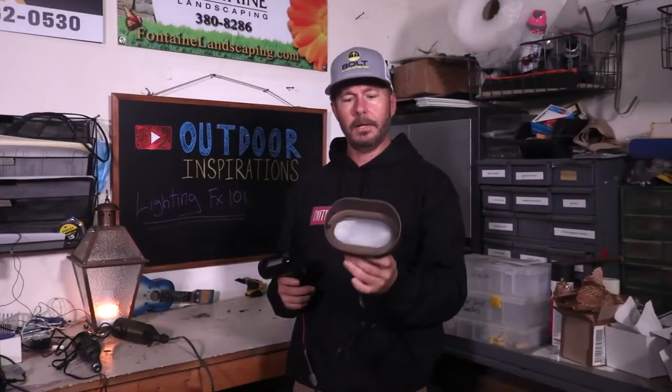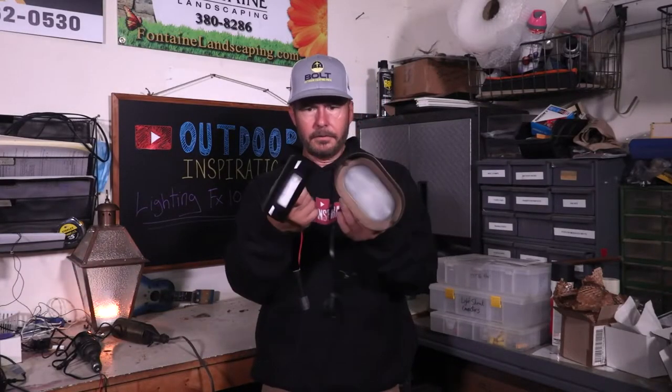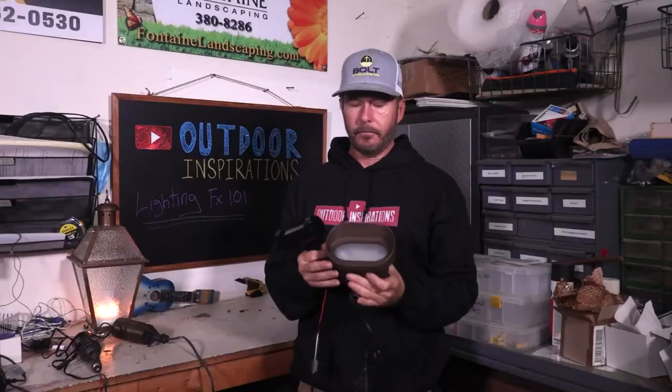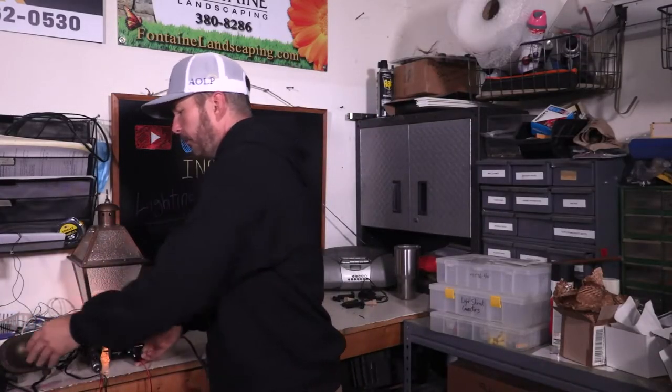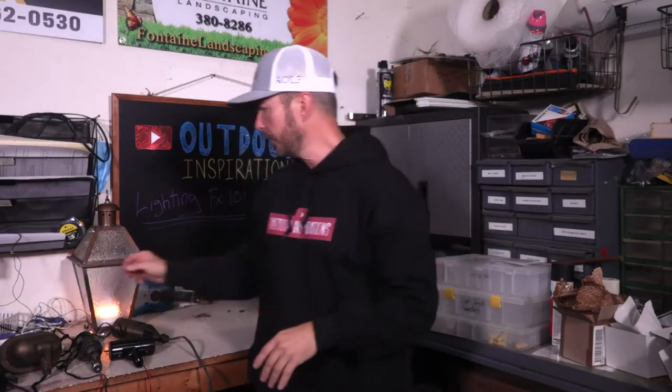Back to the wash light — here's an integrated wash light. You can see the difference already in the size. As we move into integrated fixtures, you're getting smaller. What does that help us do? It helps us hide the fixtures better. Typically you don't want to see the fixture in the landscape — you want it hidden so all you see is the result. It's great to have smaller fixtures so we can hide them in the landscape.